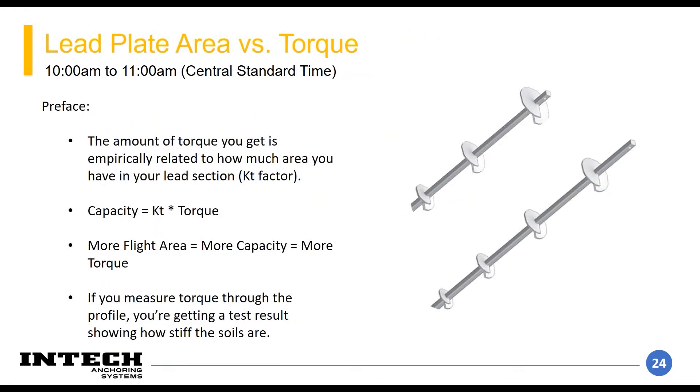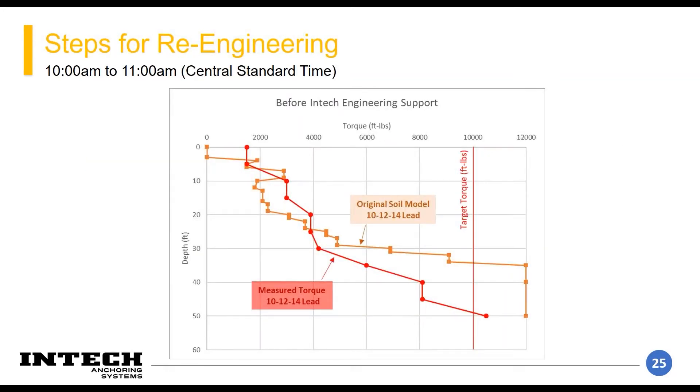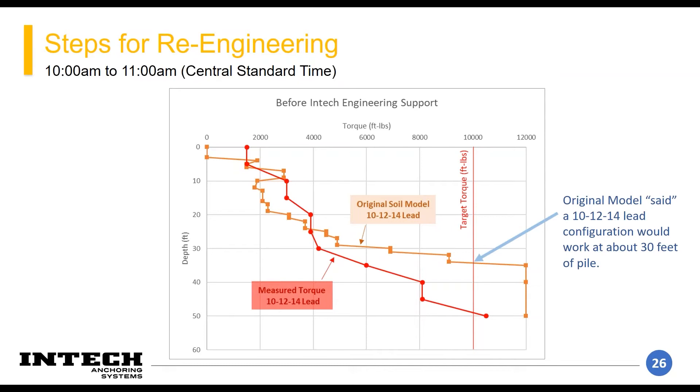As a quick preface: helicals are a bar shaft with flights on it, and the amount of torque it takes to screw a helical into the ground is empirically related to the bearing capacity. The harder you have to screw something into the ground, the more likely that material is hard and dense. We can use the torque measured during installation as a test to model the in situ strength conditions of the soils. Based on the original soil model in orange, the 10-12-14 lead section should have hit torque at about 30 feet, but in red you can see they didn't meet required torque until around 45 feet at 10,000 ft-lbs.